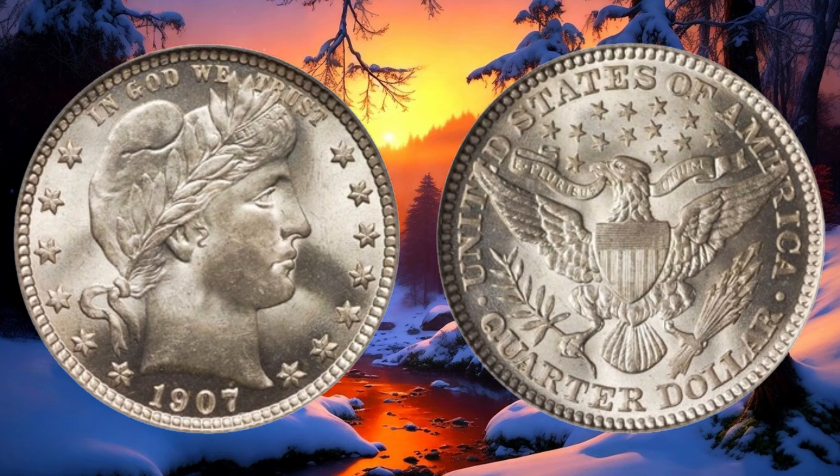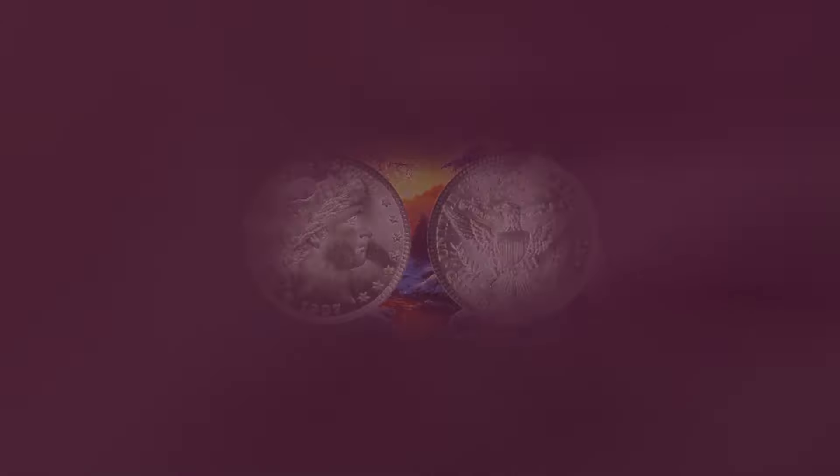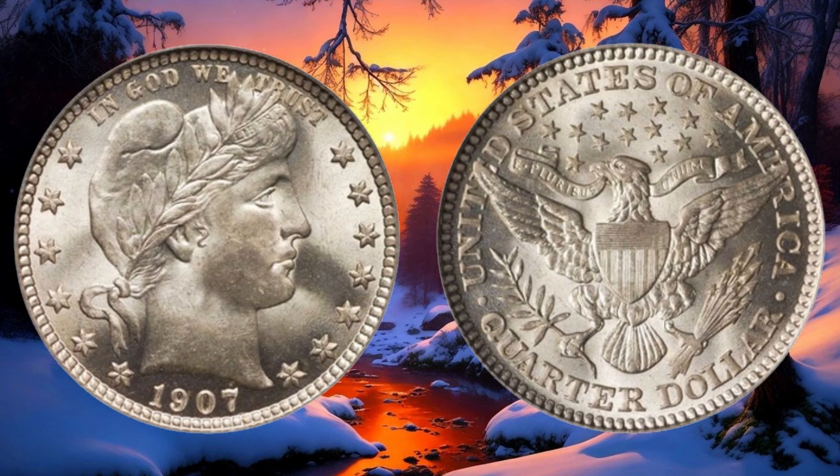The 1907 Barber quarter comes in various mint marks, such as Philadelphia (no mint mark), Denver (D), and New Orleans (O). Each mint mark carries its own story, adding an extra layer of intrigue for collectors. The coin's condition, graded on a scale from poor to mint state, plays a pivotal role in determining its value. The value of the 1907 Barber quarter has shown a steady increase over the years. As more collectors join the hunt, prices continue to rise, so if you have one, it might be worth reassessing its current value.